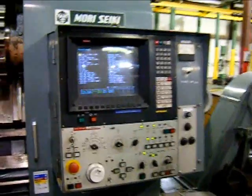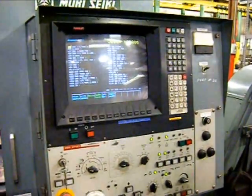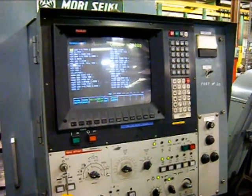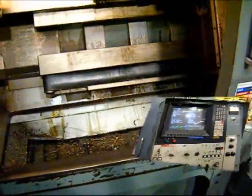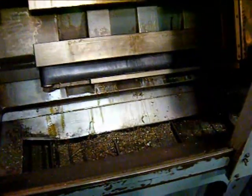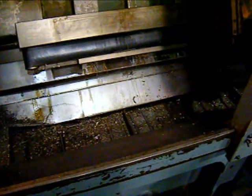This unit is equipped with a FANUC 10T-F control with fast conversational programming. The Mori Seiki SL is equipped with a full-length chip conveyor, rear discharge.